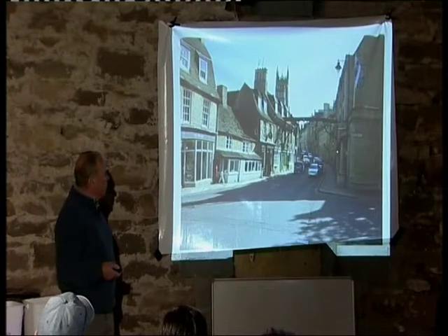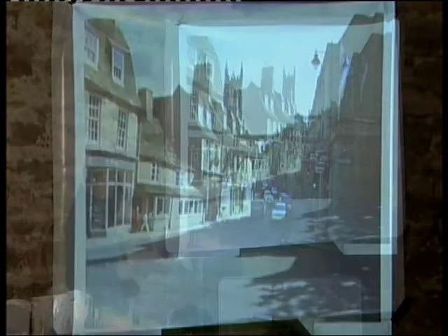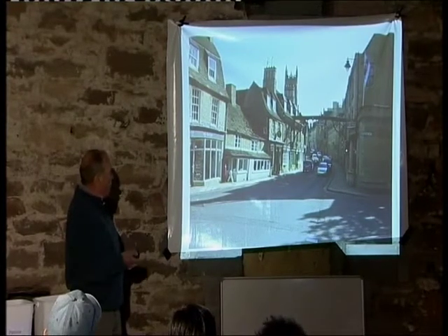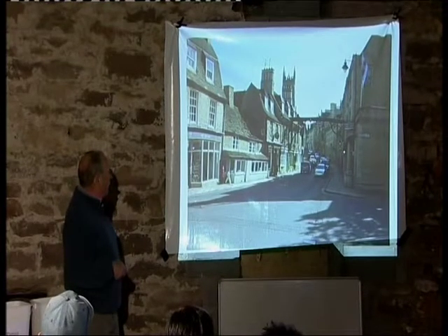Stamford sits on the limestone bed which stretches up from Dorset to Lincolnshire and into Yorkshire. It's almost like it's grown out of the ground — all the stone is directly underneath it. Around there are some of the most famous quarries: the Barnacks, Clipsham, Kettons, Ancasters — some really fantastic old quarries.